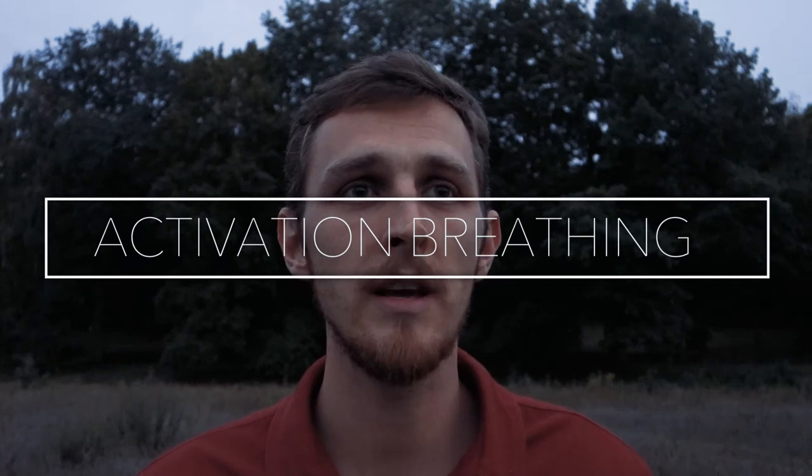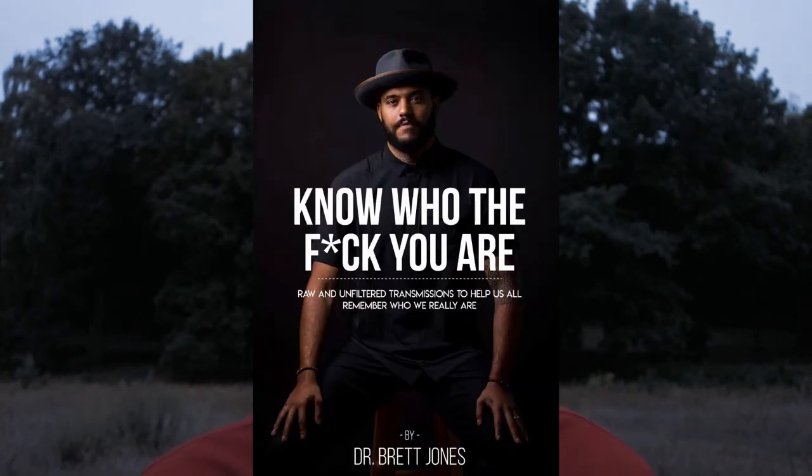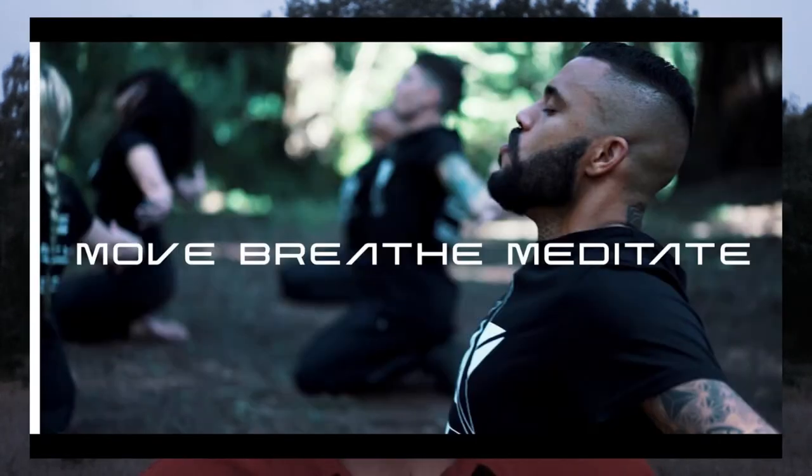Technique number 16, activation breathing. Activation breathing comes from the work of Dr. Brett Jones, a successful chiropractor in California. He made an online program called Move, Breathe, Meditate — I followed this course and learned a ton of breathing exercises. One of the advanced techniques is activation breathing: a set of movements combined with different breath and breath holds that activates all the different energy centers in your body. Highly recommend the program Move, Breathe, Meditate.